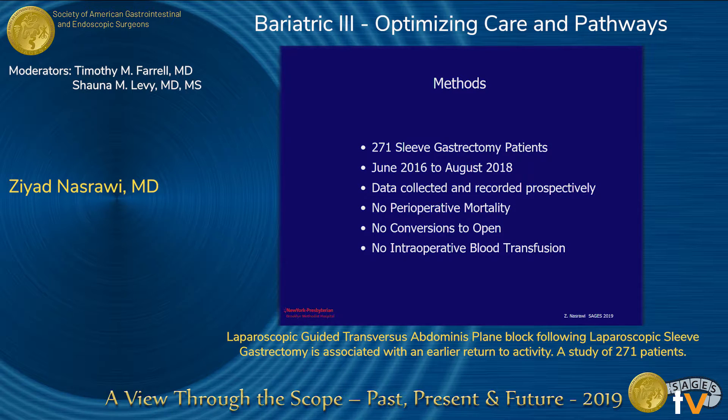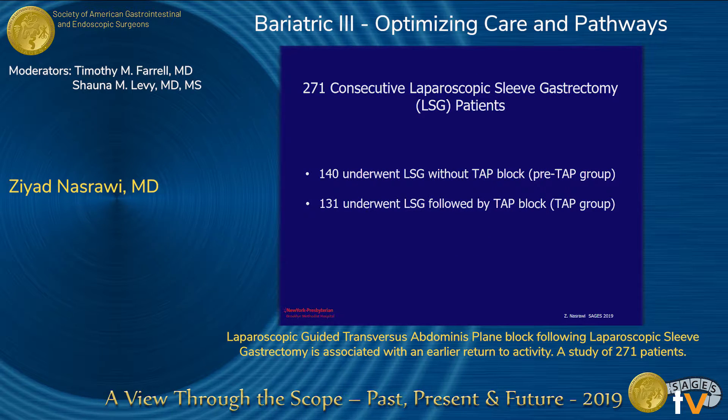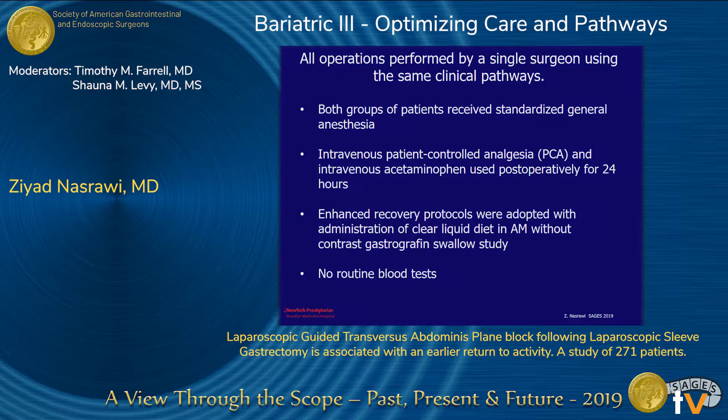We studied 271 consecutive sleeve gastrectomy patients from June 2016 to August 2018. Data was collected prospectively. We had no perioperative mortalities, no conversion to open, and no intra-op blood transfusions. 140 patients underwent sleeve without TAP block — the pre-TAP group — and 131 consecutive patients underwent sleeve followed by TAP block, the TAP group. All operations were performed by a single surgeon using the same clinical pathways.